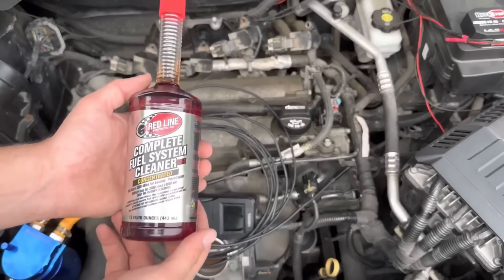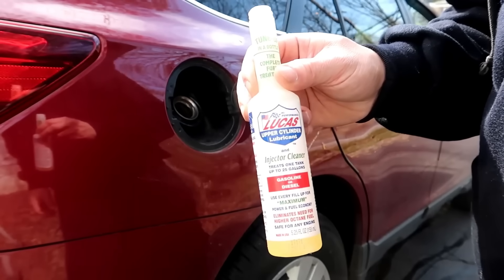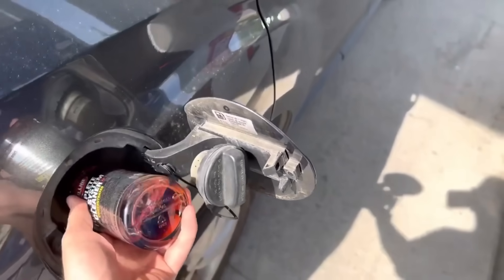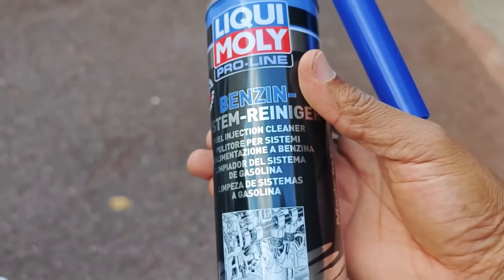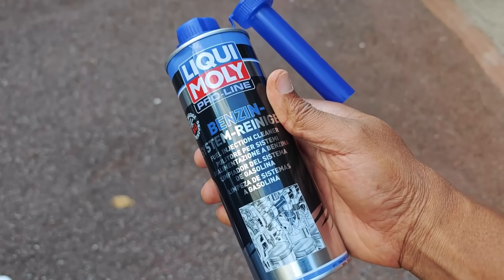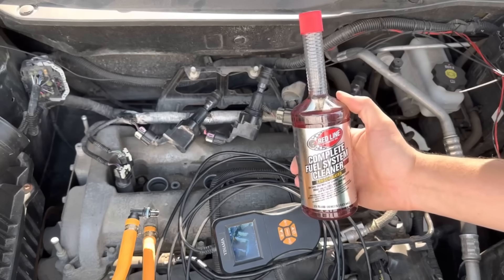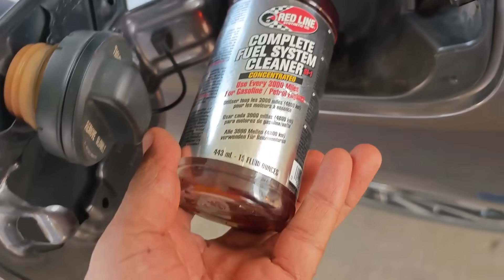So how do you tell the difference? Look for one key chemical: PEA, polyetheramine. PEA is the gold standard cleaning agent used by major fuel system service companies. It's strong enough to dissolve carbon and varnish deposits without damaging seals or sensors. And here's the fun fact — only a handful of consumer products contain enough PEA to actually work.